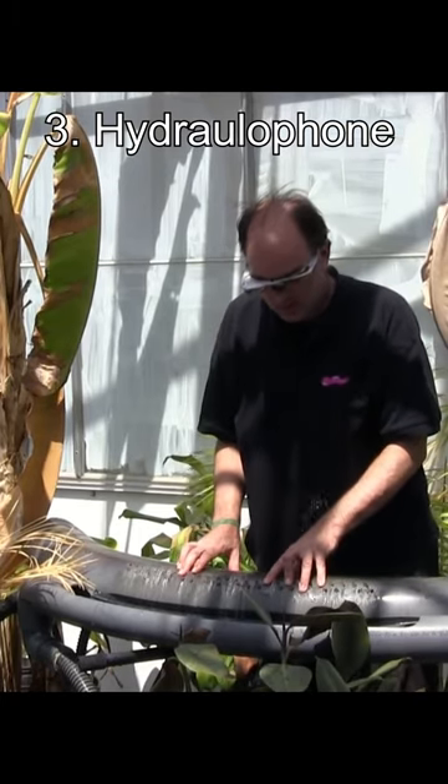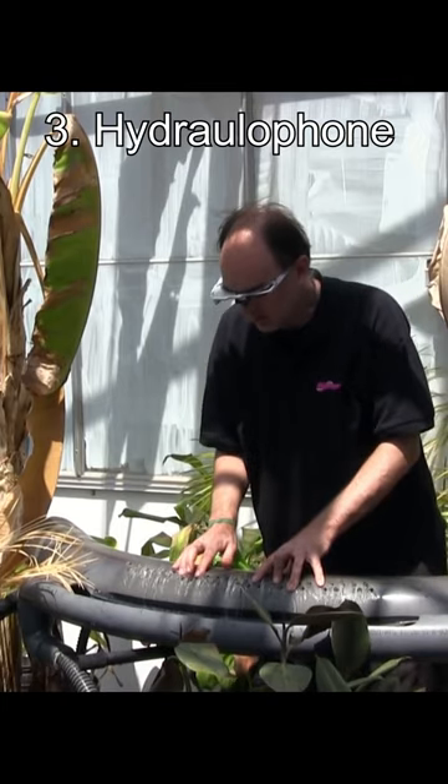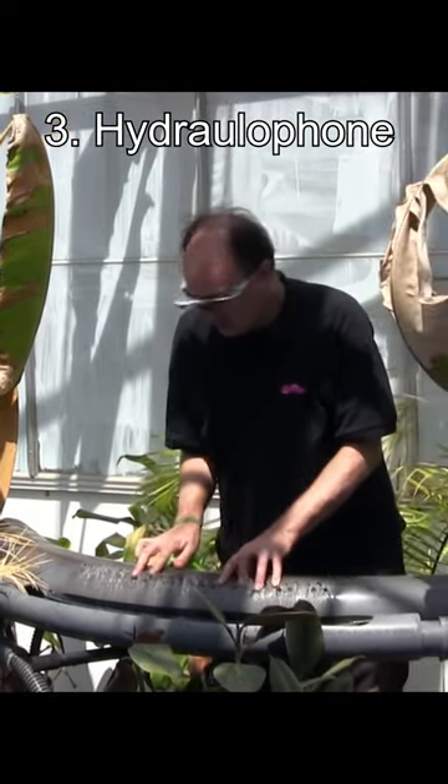Number 3: the Hydrolophone. Steve Mann, an inventive genius, has crafted a class of instruments utilising flowing water to create music. His water flute resembles an organ, producing pitches by blocking water flow from specific holes.